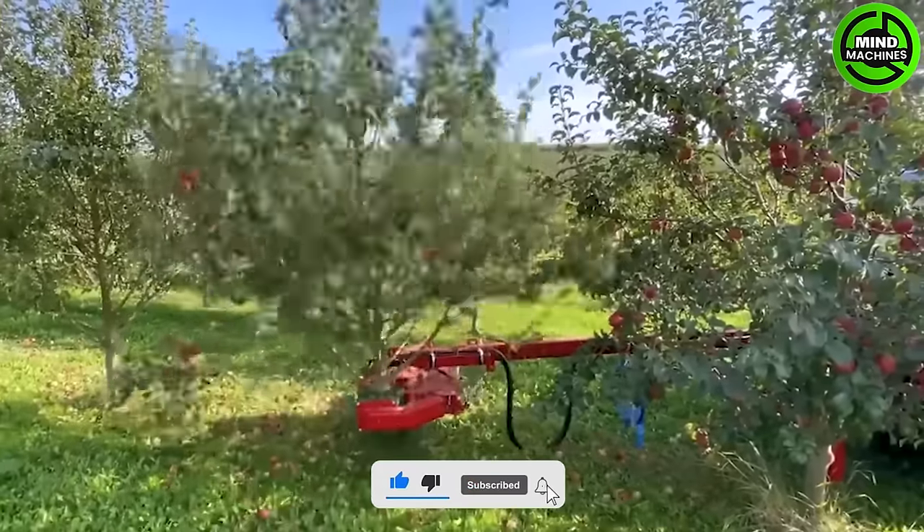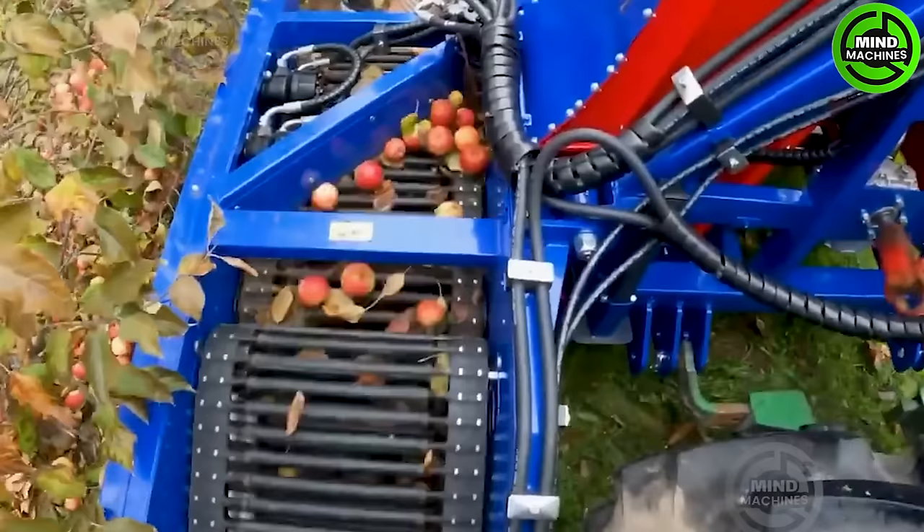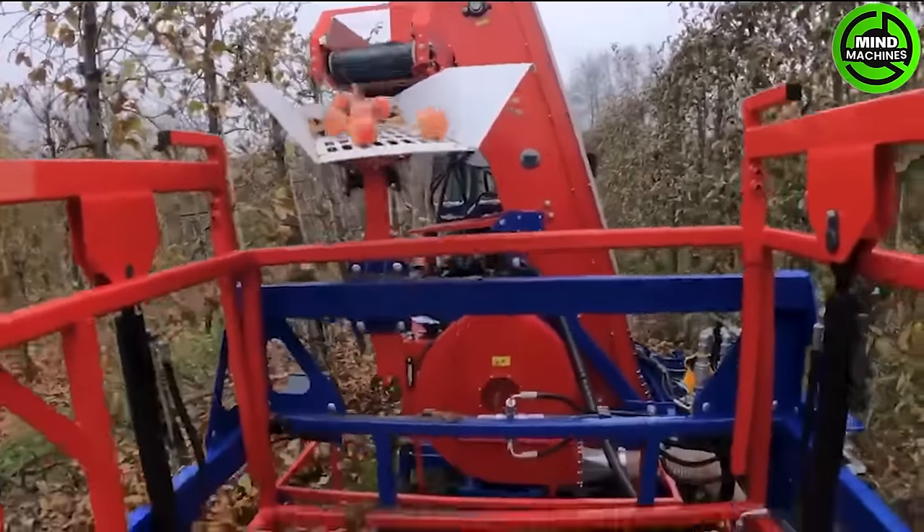This innovative machine seamlessly blends precision and efficiency, streamlining the apple harvesting process. Its attractive and robust design sets it apart as an icon of modern agriculture.